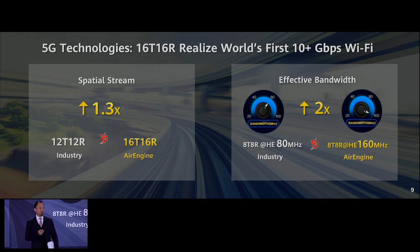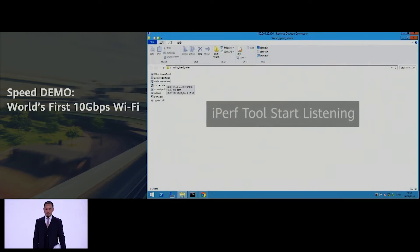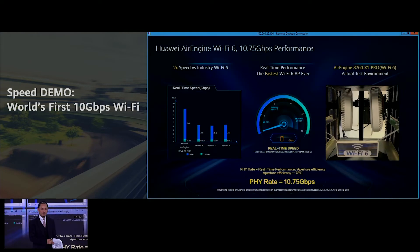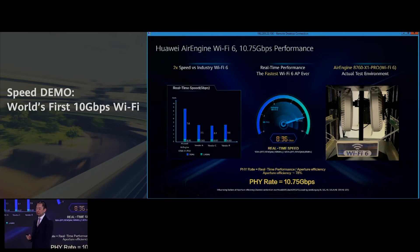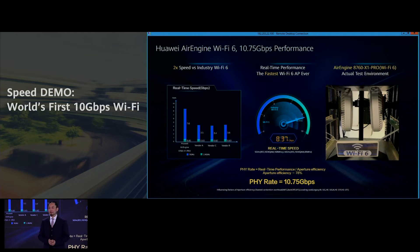I would like to show you a live demo from our lab — we really can achieve 10 Gbps with this small AP. This is a real test: we start many streams and you can see the speed of the AP exceeds 8.3 Gbps at the application layer. This tool only tests application layer data, so if you use an equation to calculate the physical layer speed, you'll find it exceeds 10 Gbps — the world's first 10 Gbps Wi-Fi.